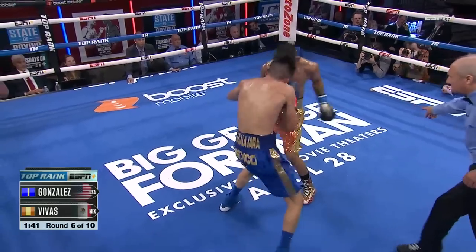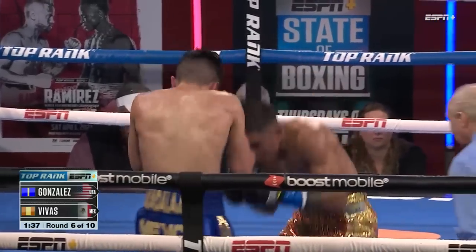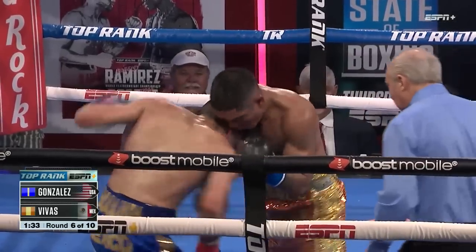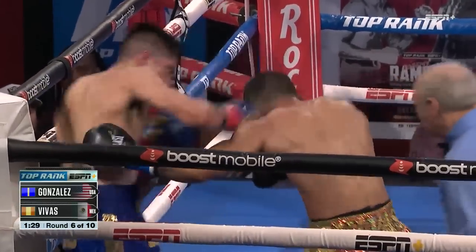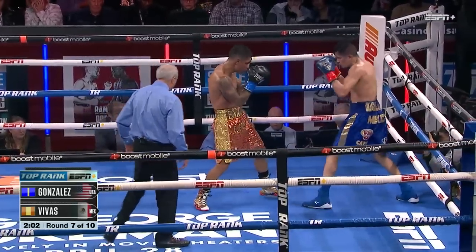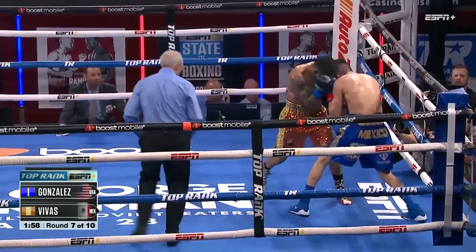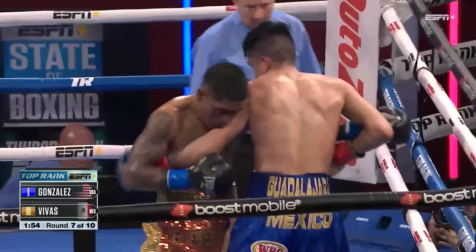Oh, mouthpiece comes out again — got his mouth wide open swinging with those punches. Short right hand connects — oh wow! And Gonzalez is not given any break for that mouthpiece to be returned, nor should he. Head shot after head shot. Good shot — he hurt him with that. Gonzalez creates distance and he boxes Vivas at distance. Now that's the separation I'm talking about — that's a clear exchange that Gonzalez wins. If he could do more of that...